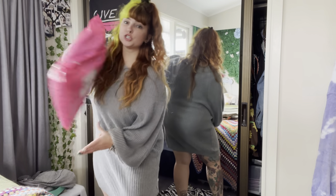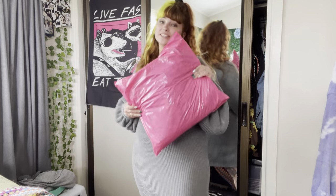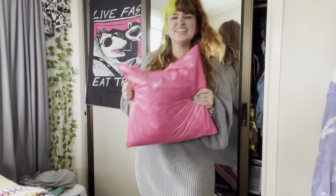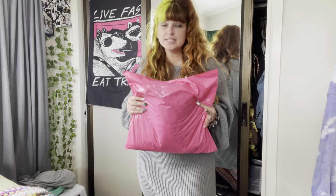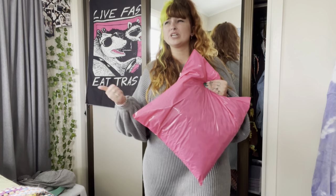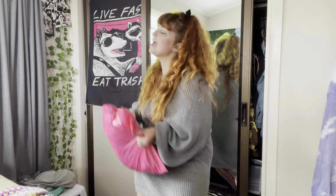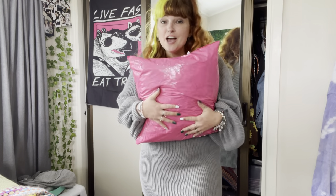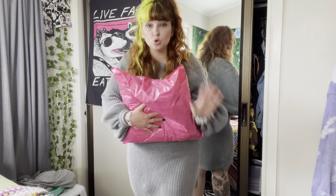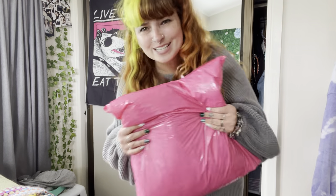Hi everyone and welcome back to my channel. It's Cerise here and for today's video I have a huge Friday Flamingo haul for you guys. Friday Flamingo is a plus-size New Zealand business with plus-size clothing — dresses, swimsuits, activewear, jackets, pants, tops, all sorts. I was blessed to be sent this package and I'm so excited — I adore Friday Flamingo and I'm ready to see what's inside.